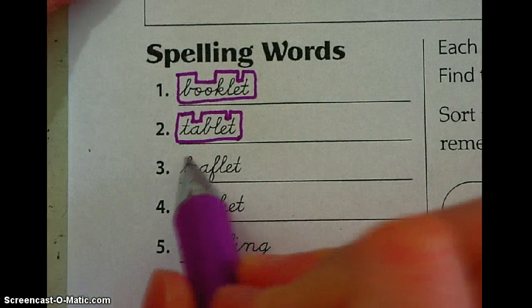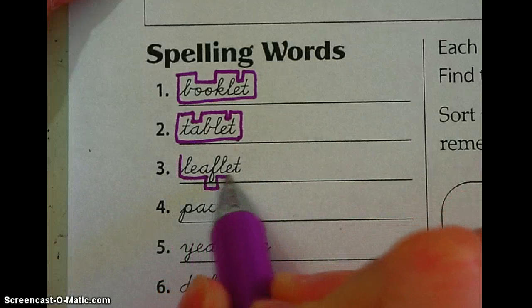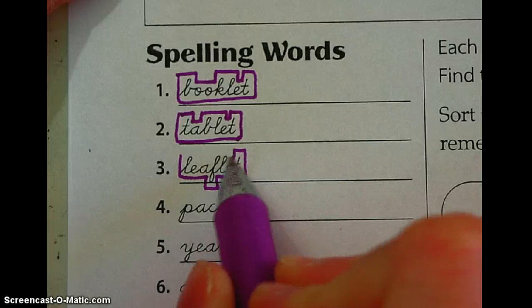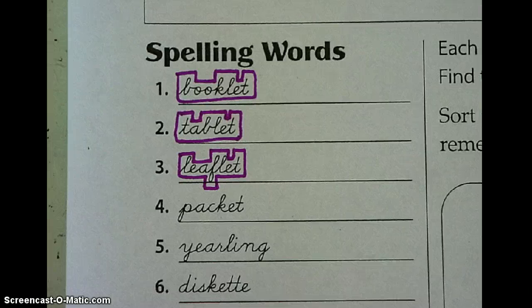We do this because sometimes the shape of the word helps you remember how to spell it. Let me try one that has — leaflet has something that dips down. So the shape of this word is going to be a little different than what we've seen, and so on. I'd like you to do that with all 16 words.